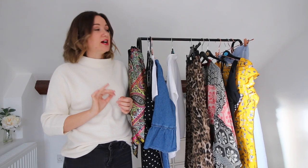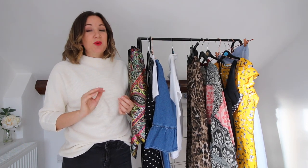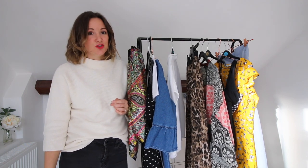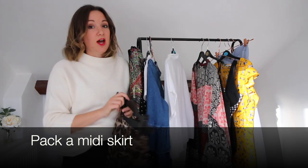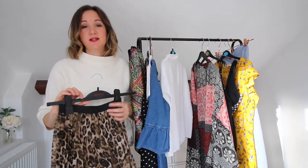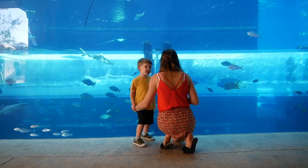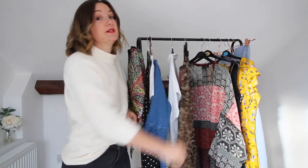One thing I found a little bit difficult in Dubai was wearing shorts. I don't often wear long shorts because I've got short legs and they just look ridiculous on me, but the best option is to wear a midi skirt. I've got loads of midi skirts like this which are just perfect — you'll be nice and cool, still look stylish, and cover to the knee. I would get a couple of midi skirts for Dubai because they are perfect.